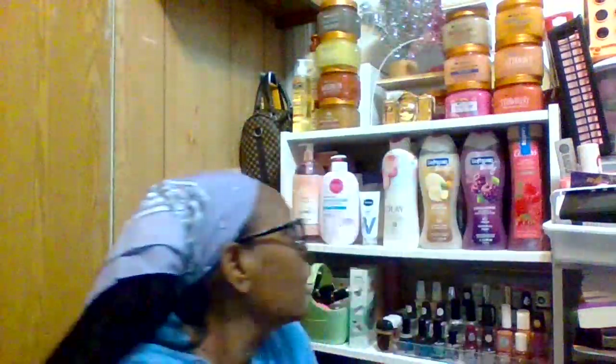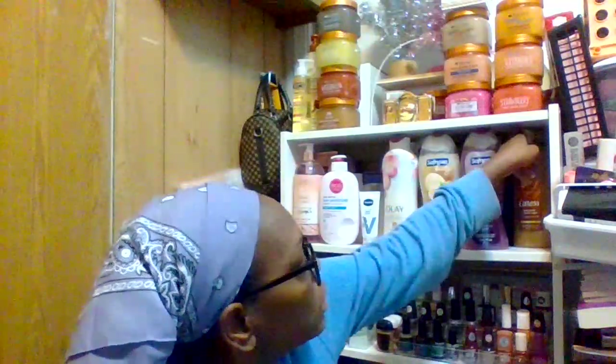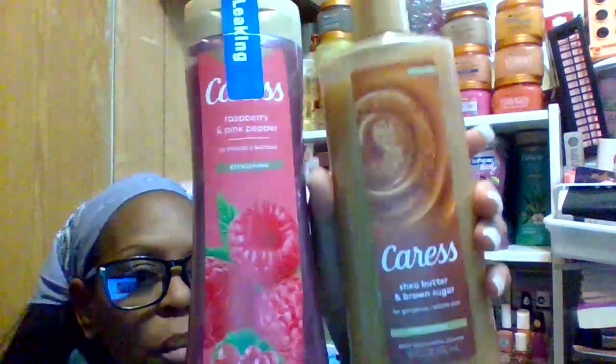Okay, so that was the first shelf. Now the second shelf — these are all my Caress body washes. This one is the Caress raspberry and pink pepper, and this one is Caress sandalwood and brown sugar, which I like to use in the fall and winter time. They smell really good. I recommend you smell these body washes first before you put them in your cart — they're all under ten dollars. Take notes, grab a snack, sit back and relax.